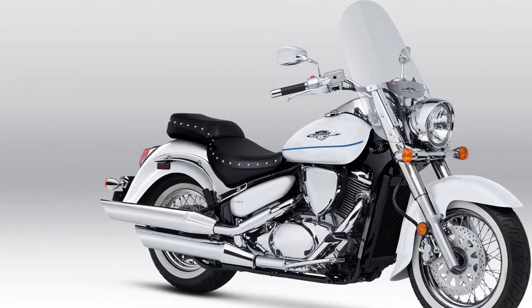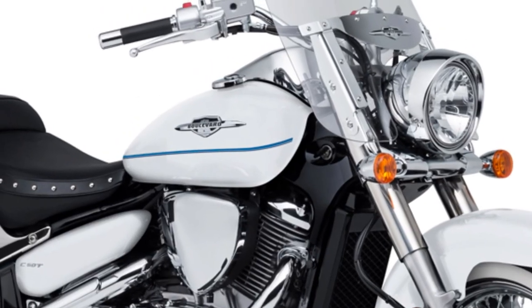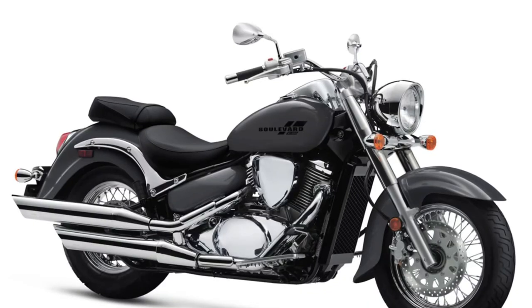Alongside its robust braking system, the Boulevard C50 incorporates safety features like responsive lighting for enhanced visibility in various riding conditions.